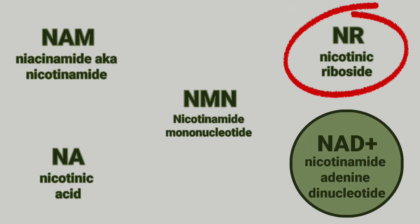NR, or nicotinic riboside, is another precursor of NAD, and it's been the subject of a number of human studies recently. Unfortunately, the results are not as encouraging as with other vitamin B3 derivatives.